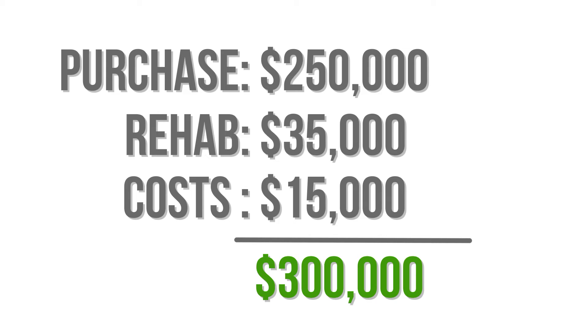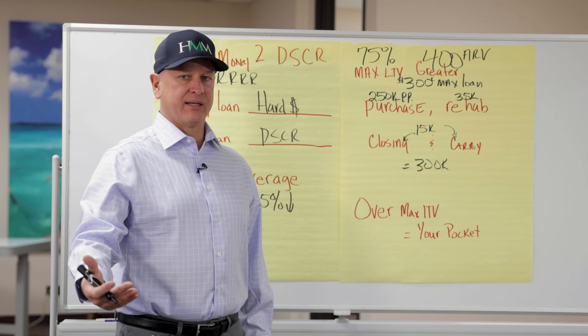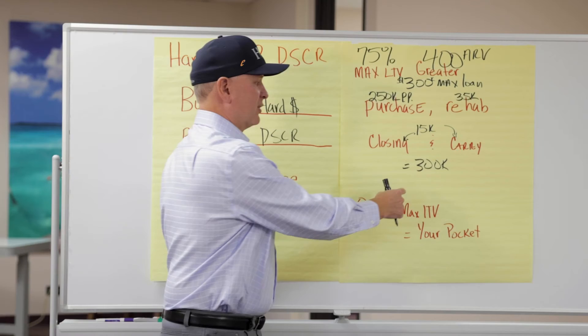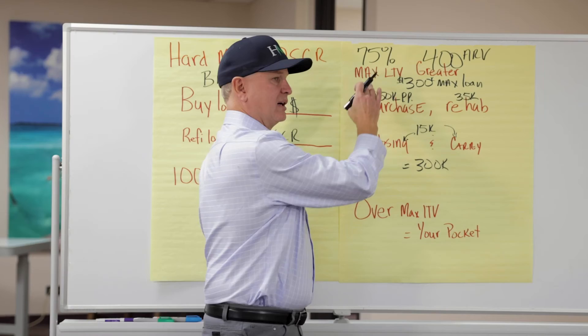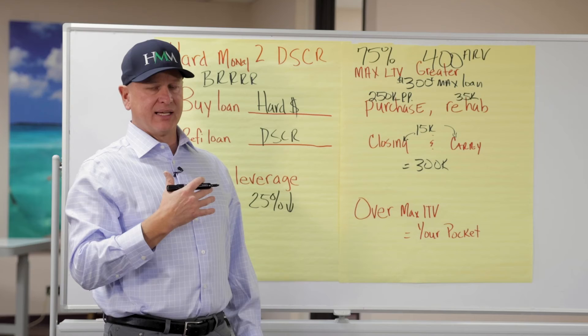What does this mean? This means if you're using the right hard money lender, they could do a loan when you buy the property — your buy loan — for $300,000. If they close a loan at $300,000, you could refinance this whole amount into a long-term DSCR loan, pay off the hard money loan, and not have anything out of pocket. This is happening more and more and will happen more and more in the coming market.